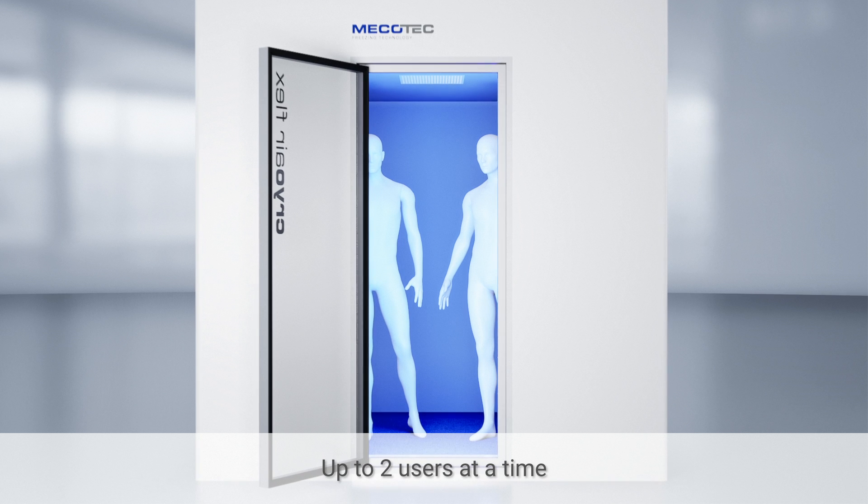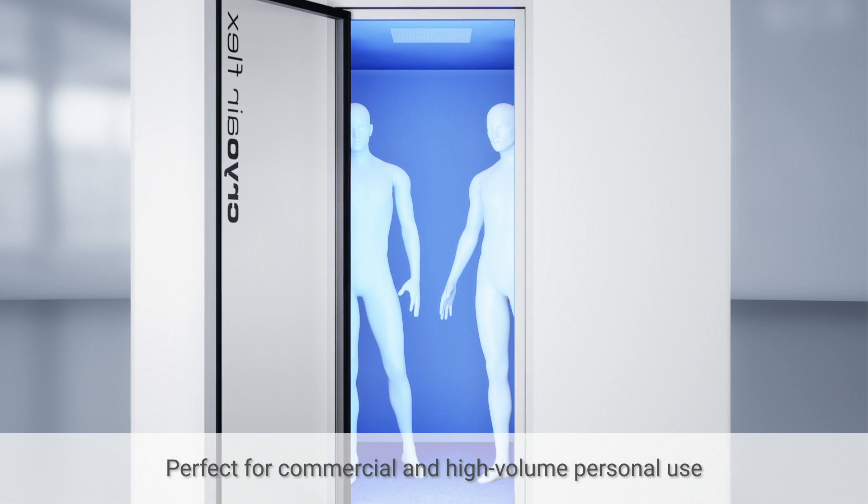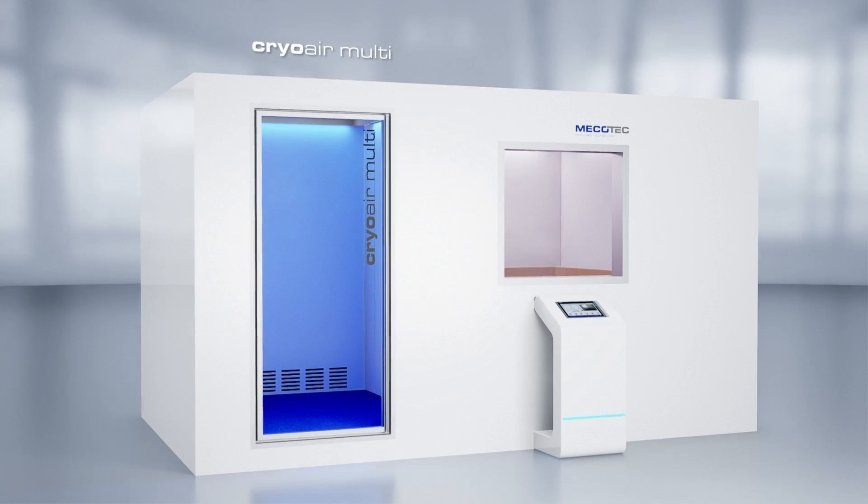With ample space for up to two users at a time, the Cryo Air Flex is custom fit for commercial and high volume personal use.